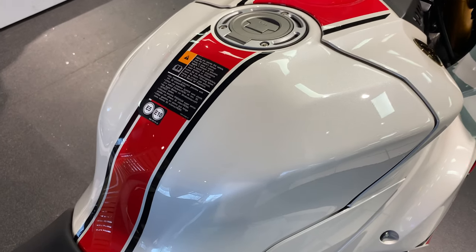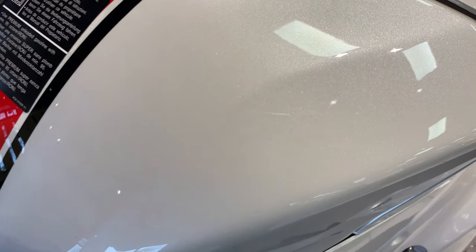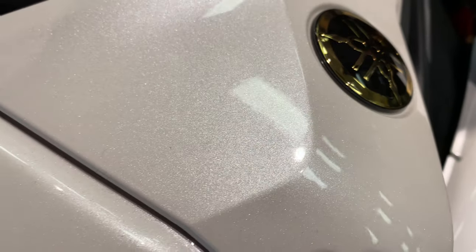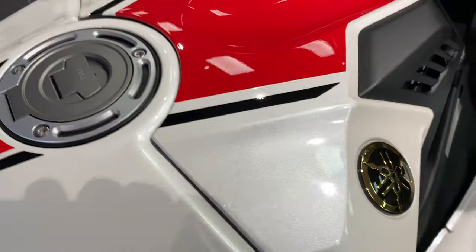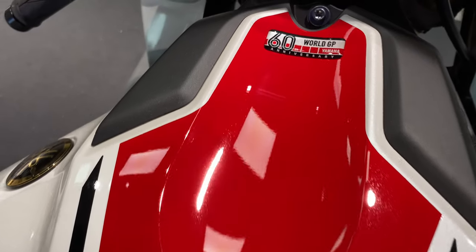Your fuel tank holds 17 liters. I'll show you in detail the pearl white metallic — you've got your black and gold MR badge, and this bike does approximately 34 miles to the gallon.